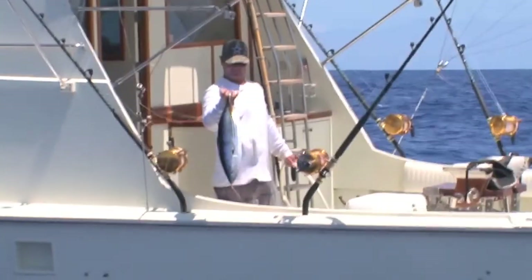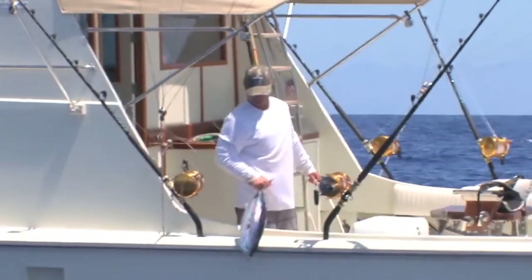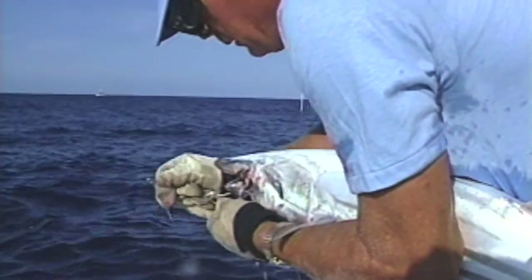Dave Crawford is holding up a skipjack tuna called an Aku. This is the bait used to catch monster-sized blue marlin.